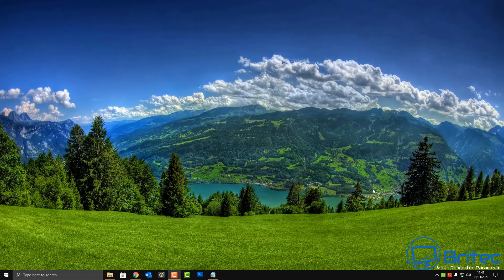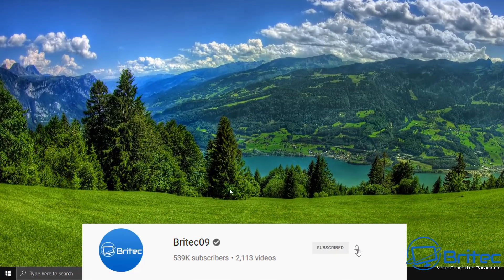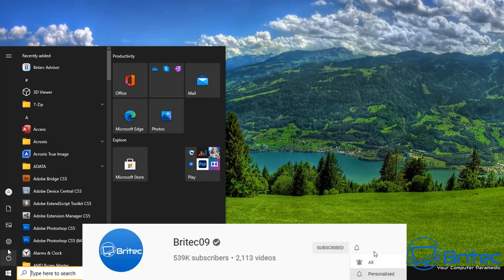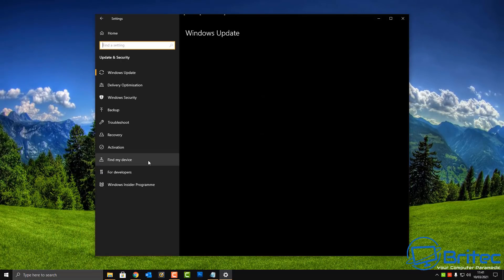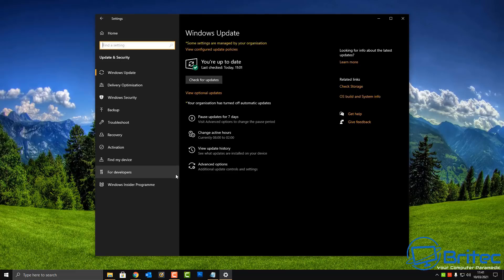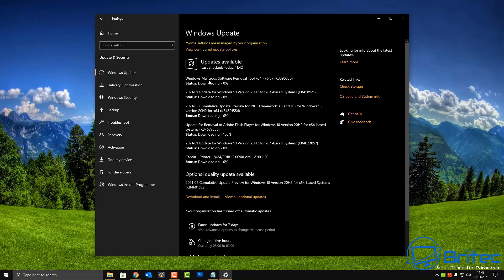It's that time again — Patch Tuesday for March is here. Microsoft have patched 82 major security flaws and vulnerabilities in Windows 10, which is pretty worrying. Every Patch Tuesday we get some major flaws, and these are critical flaws which allow remote connectivity to your PC to take control, along with other issues that affect Windows itself.